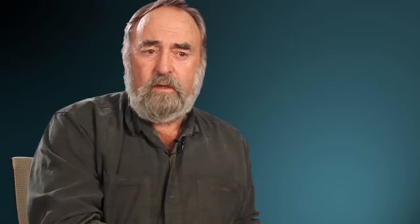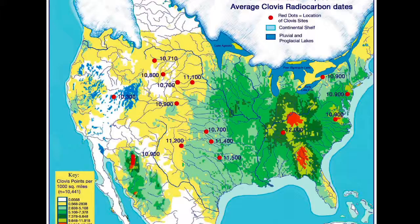Clovis people used bifacial technology, which is an artifact that's flaked on both sides, like an arrowhead, but very distinctive with flutes on the bases. We find them from coast to coast here in North America and from southern Alberta clear down into Venezuela. So we expected to find them in Alaska and Siberia, but in all the work we did up there, we never found anything similar.